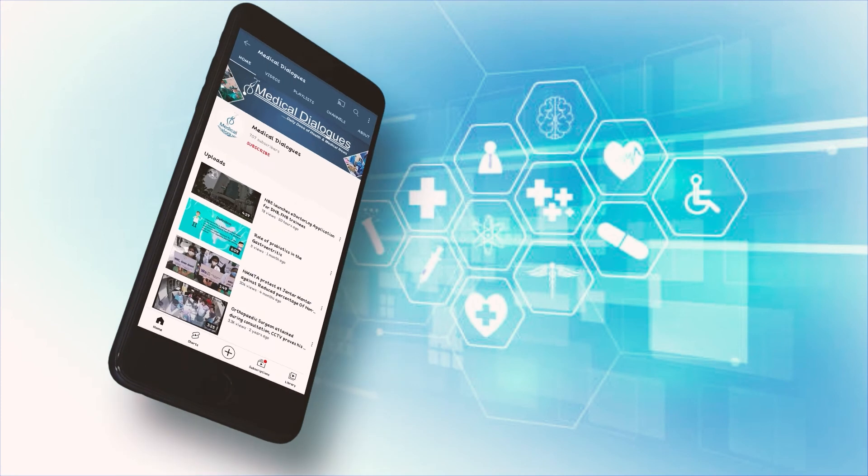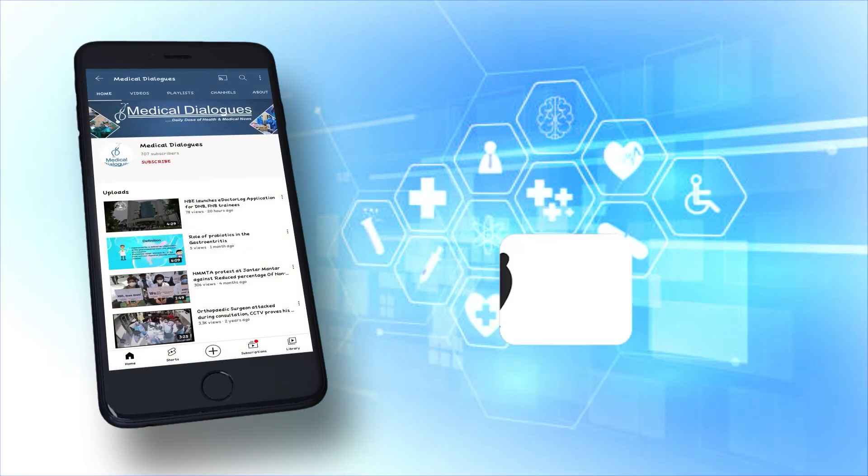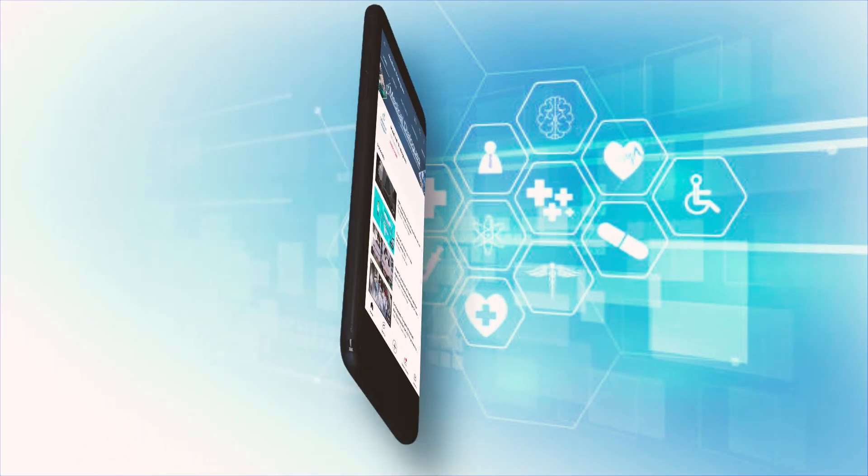That's all for today. Stay tuned to Medical Dialogues for the latest updates. Never miss a medical update from Medical Dialogues — like, subscribe and press the bell icon. I'll see you next time. Bye.